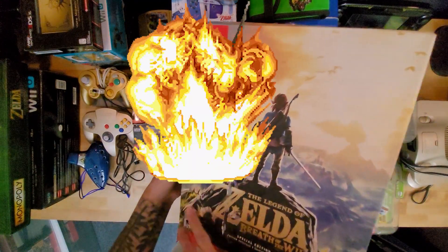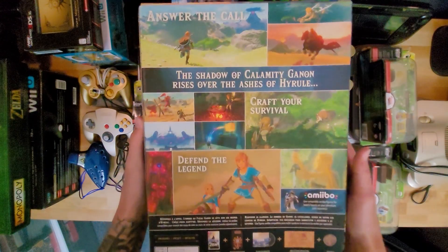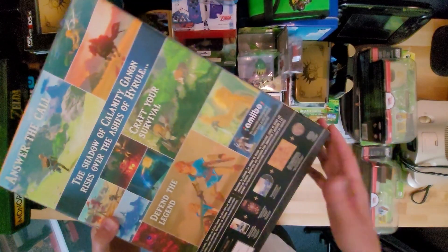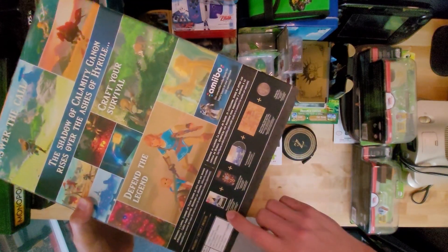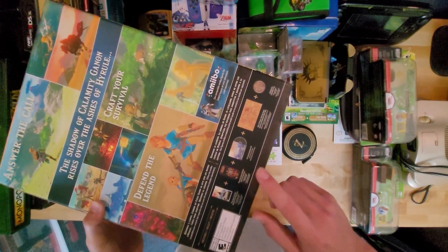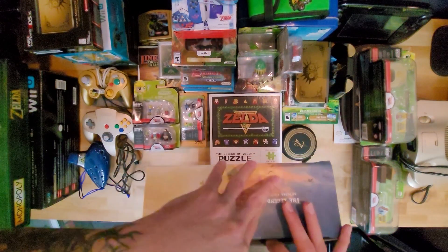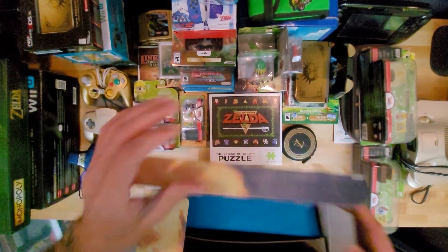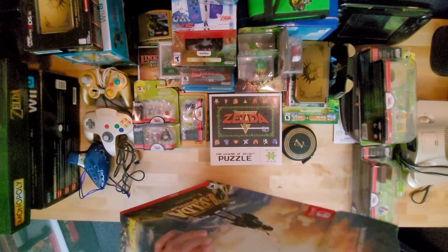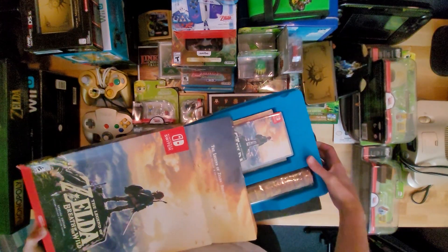Then we'll go into my absolutely destroyed Breath of the Wild Special Edition — I was trying to keep it safe and clean and it got crushed in a box. Inside there was the game, the Switch case, soundtrack, map, and coin. I wound up buying the game first just to make sure I could get it when I finally got the Switch, since I missed the launch. And then like a week later I found a special edition at Target.